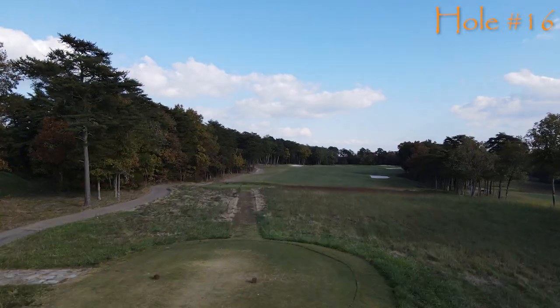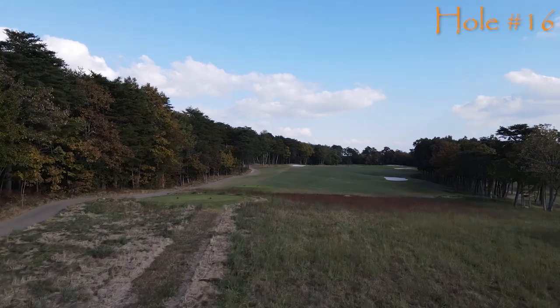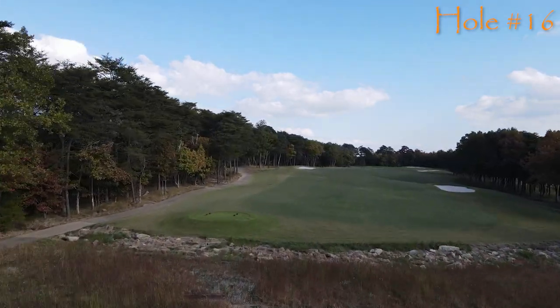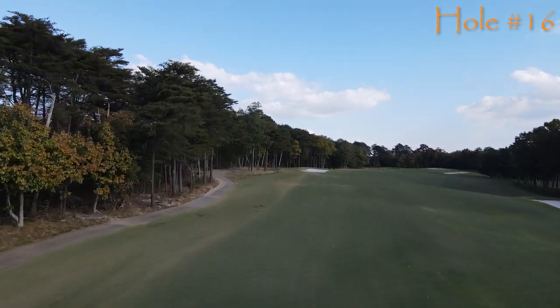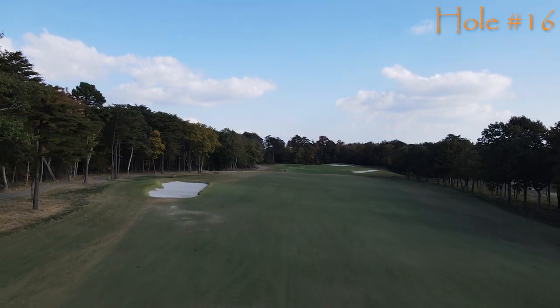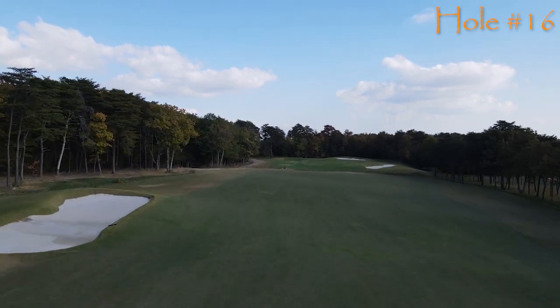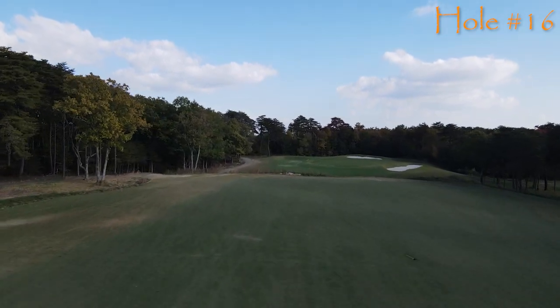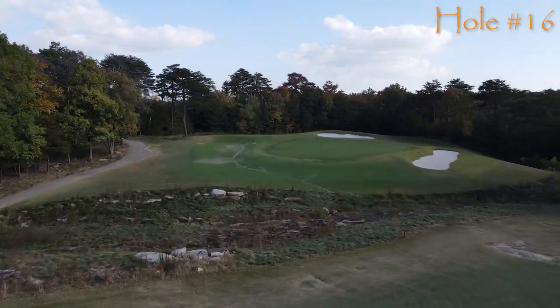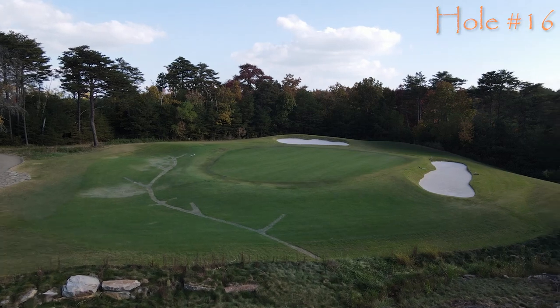Three holes left — a Parkland-style uphill par four, number 16 at the Highlands course of McLemore. Two good shots put you on the green. However, what you can't see with your approach shot is the ravine in front of the green — you better make sure you clear it, because if you don't, penalty and a big score will happen. The green is very fair; put it in the middle and you're going to have a really good opportunity at birdie.